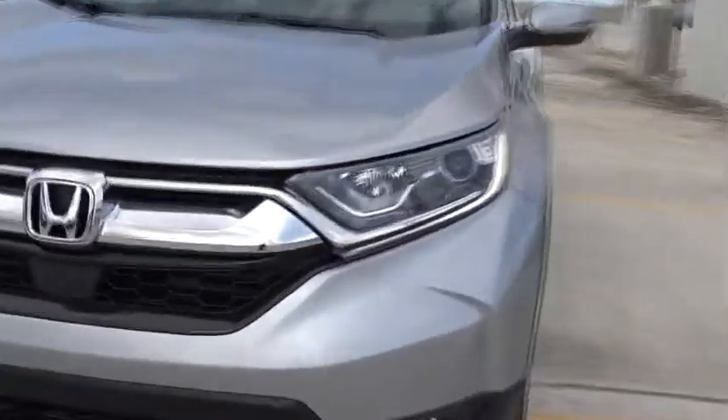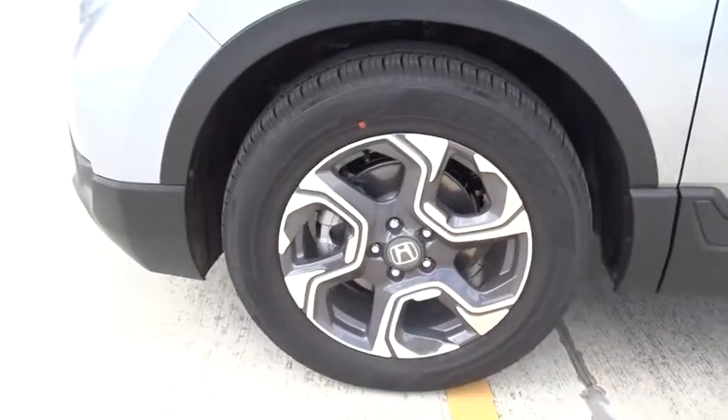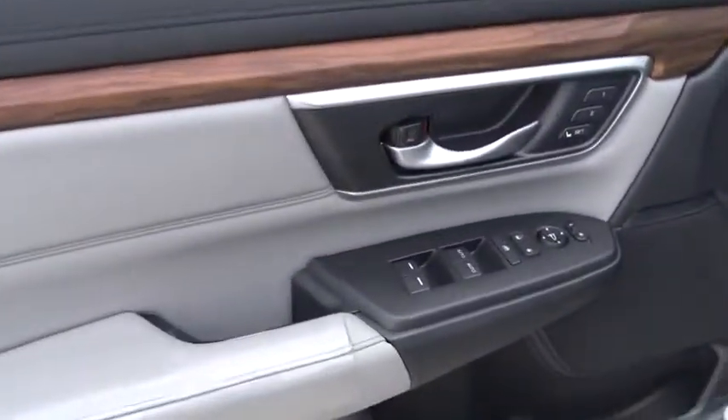Leather seats, heated passenger seat, head-up display, power heated outside mirrors, driver memory seats, adaptive cruise control, rear spoiler. Take this vehicle for a spin and see why so many shoppers are now proud owners.